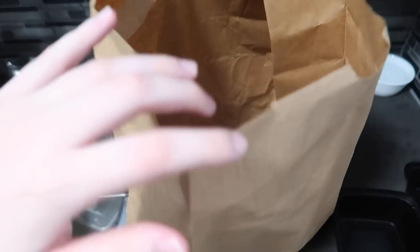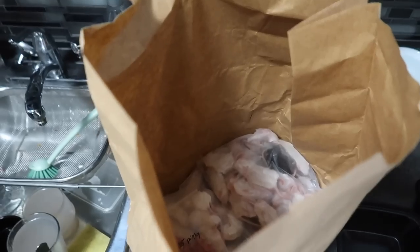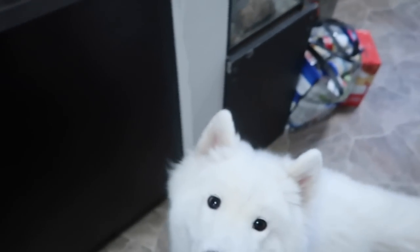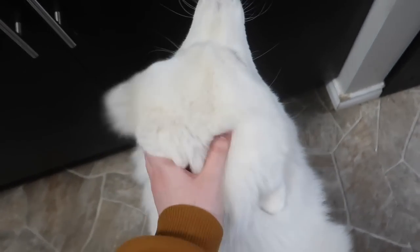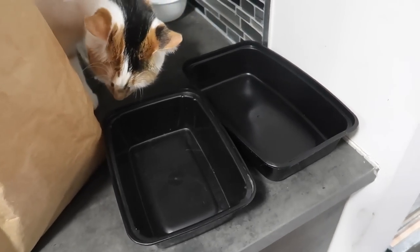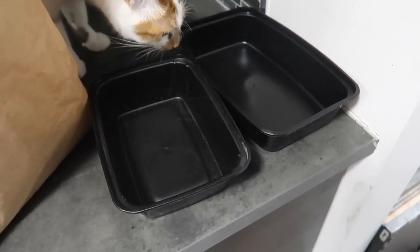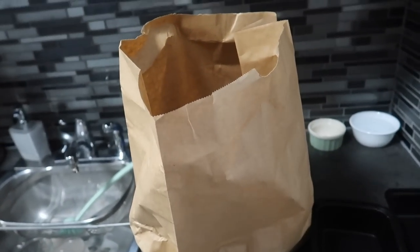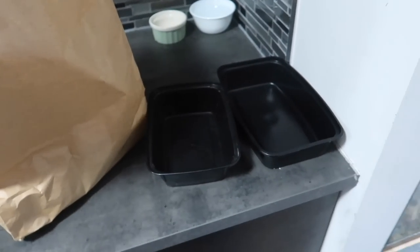This brown bag right here has all of my frozen rodents in it, and the animals think that they are getting fed because I was in the pet freezer — but it is not time for you guys to eat, it is time for the snakes to eat. These two containers are just what I plan on putting the rodents in to thaw out. So we're going to grab all of the rodents I need and start thawing them.